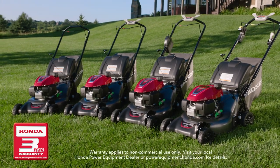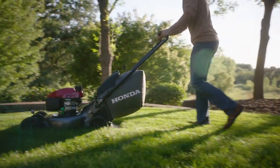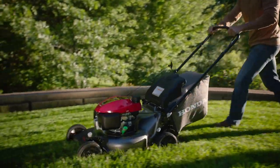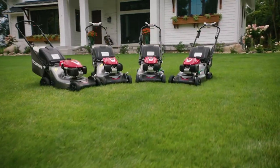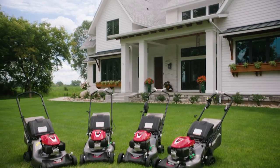And it's all backed by Honda's three-year limited warranty. Keeping your lawn looking its best has never been easier. The all-new Honda HRN 216 PKA push-type mower — legendary reliability and quality from the brand you trust.